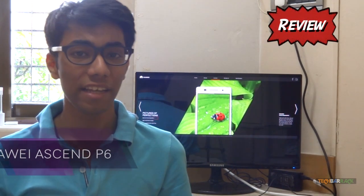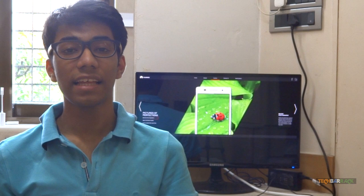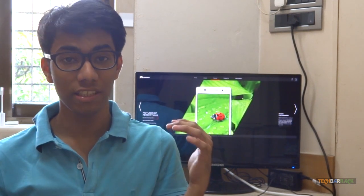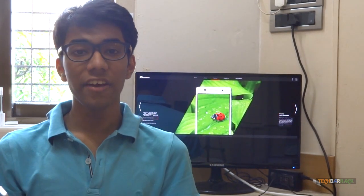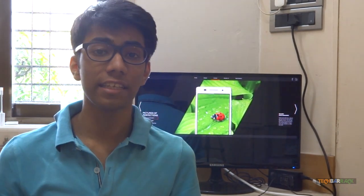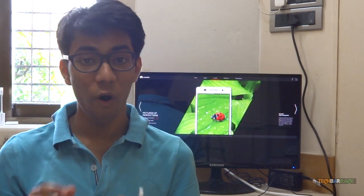Hey guys, this is Nayan from TechBarrick Solutions, and today I have the Huawei Ascend P6. This device is unique in terms of its inheritance — it inherits the design from the iPhone and its software is very much similar to the MIUI ROM. So let's begin the review of this device.